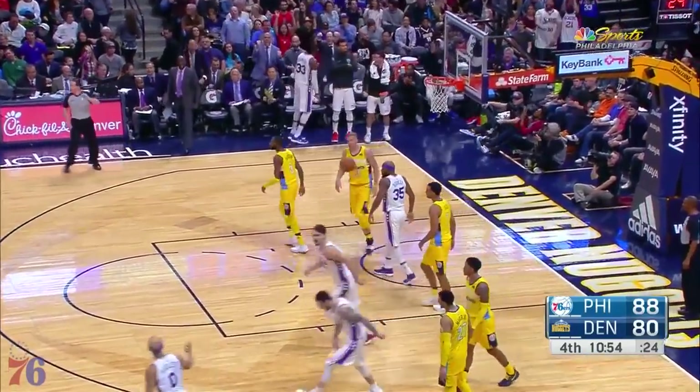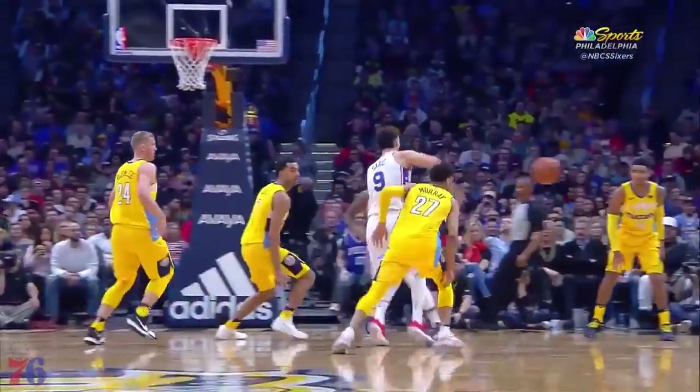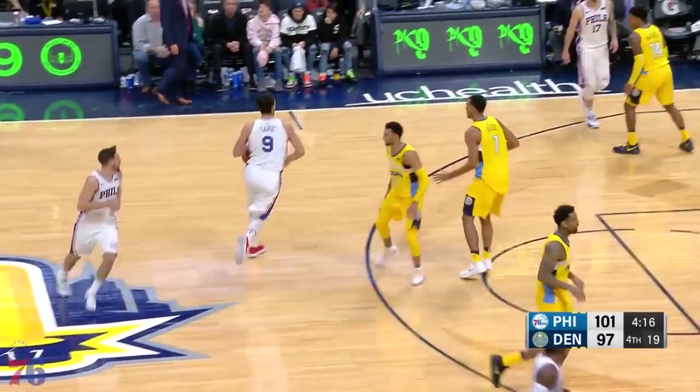Bayless — another three — got it! Jared Bayless! Eleven. It's been long-awaited. Jared Bayless helping. Four-fifteen to go.